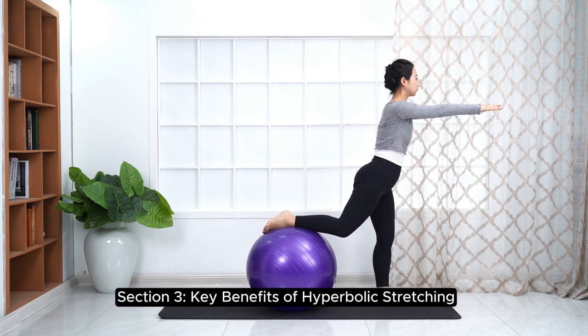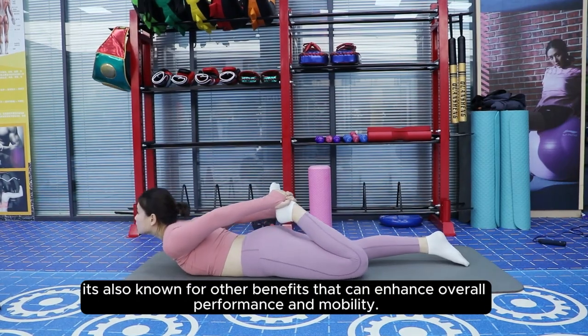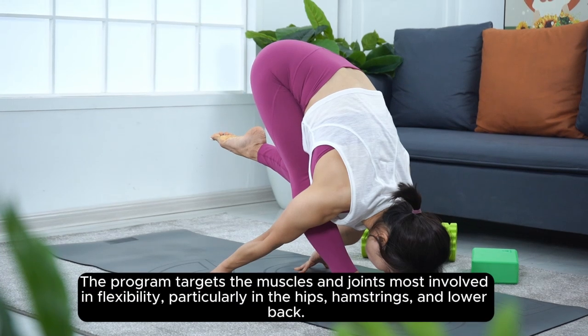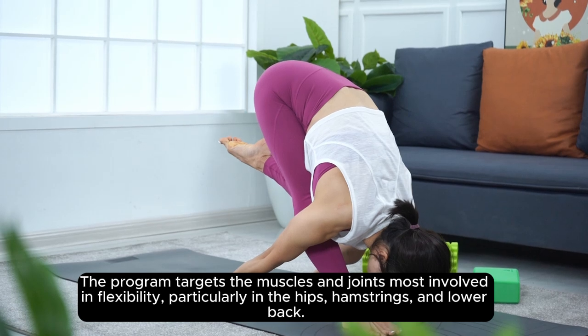Hyperbolic stretching isn't just about flexibility — it's also known for other benefits that can enhance overall performance and mobility. Here are some of the top benefits users report. Increased flexibility: the program targets the muscles and joints most involved in flexibility, particularly in the hips, hamstrings, and lower back.